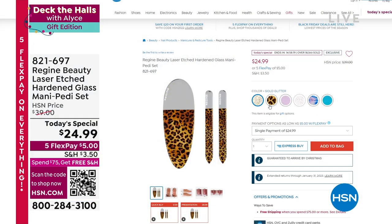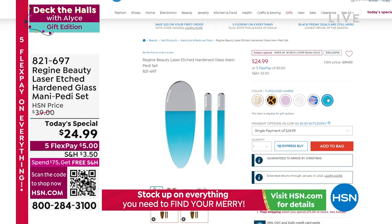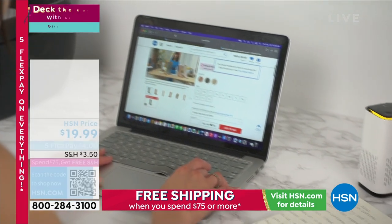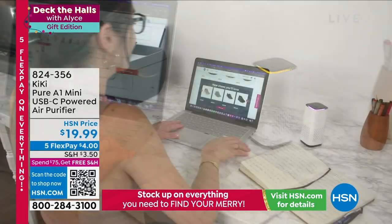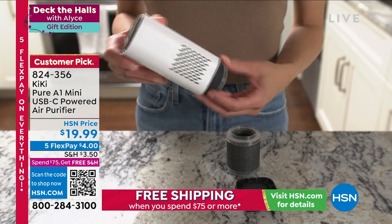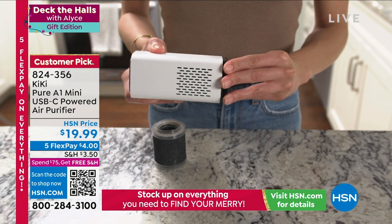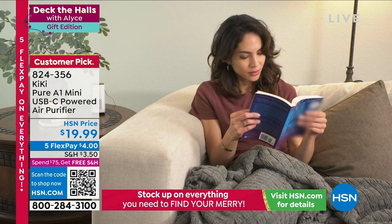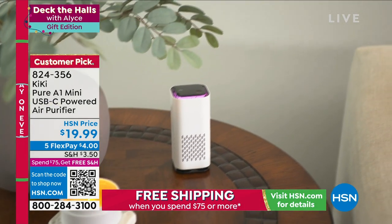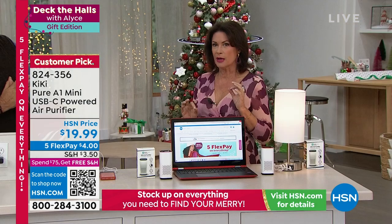We want every breath you take to be completely pure, and that's why what you're looking at right now is so important. This is a personal air purifier from Kiki — completely portable and small. Look at the filter in that thing. Under $20, with five flex payments. Once you spend $75 on any combination of things, you get free shipping and handling on your entire collection.